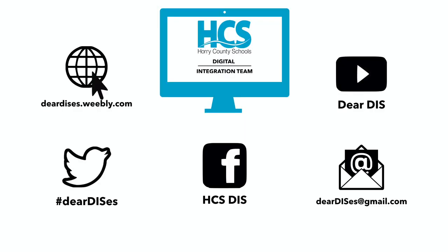Thanks for tuning in to this tutorial. Please make sure to check out our other resources and follow us on our social media platforms.